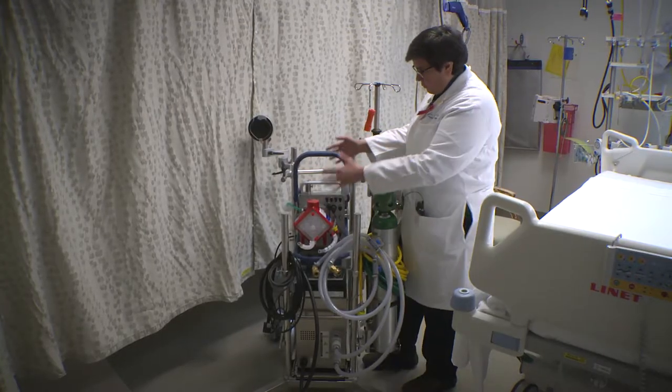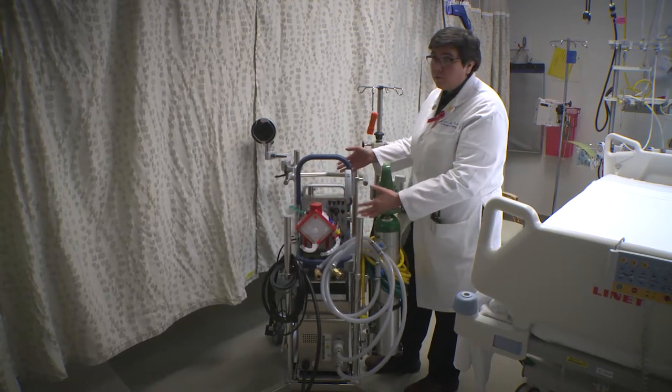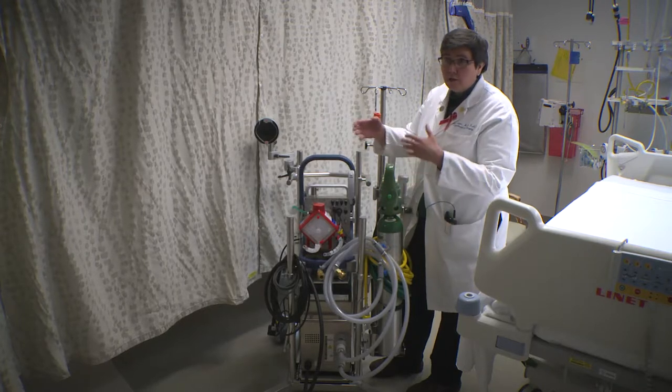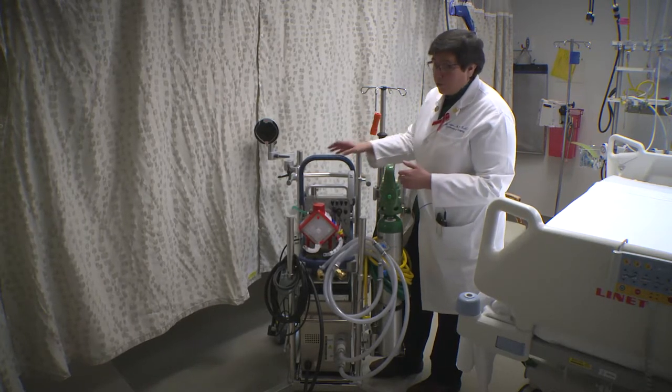This is all contained in this one little box, which is nice because it means you can easily transport it with the patient. You can just lift it off the cart and transport it on the bed or stretcher. It's been used in air ambulances and things like that.